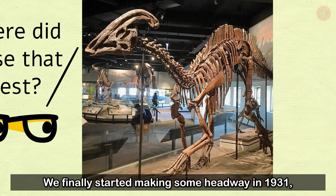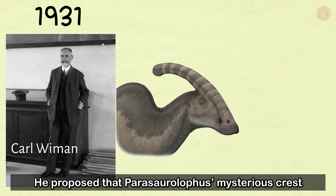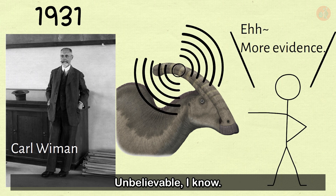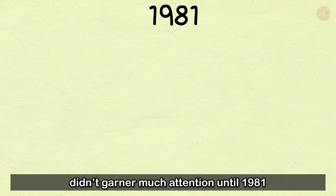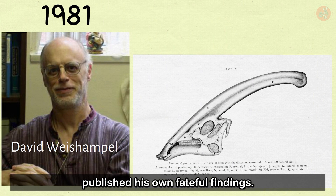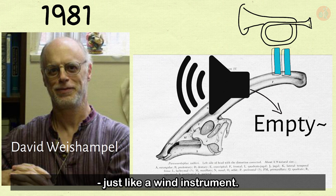We finally started making headway in 1931, with a theory by Professor Carl Winman. Though it may have seemed cheeky at the time, he proposed that the Parasaurolophus crest had been used for making calls. The theory didn't garner much attention until 1981, when Professor David Weishempel published his own findings. He proposed that the crest's emptiness allowed Parasaurolophus to amplify its call, just like a wind instrument.